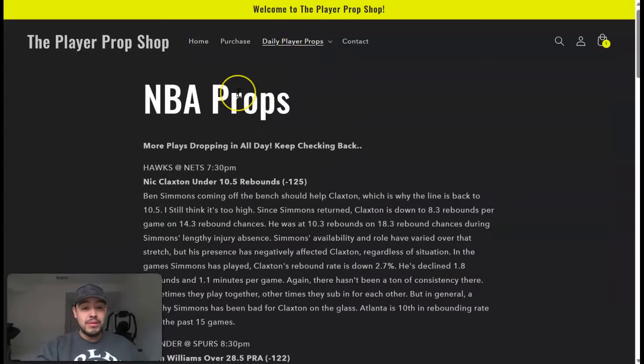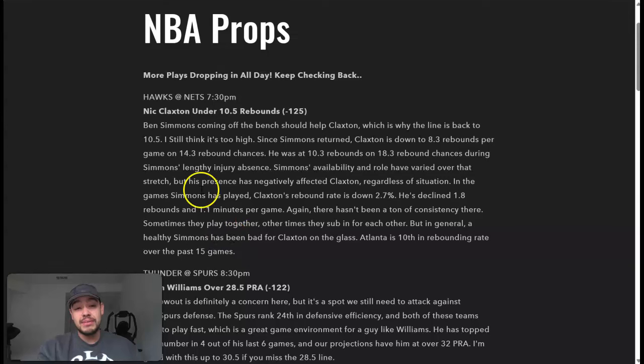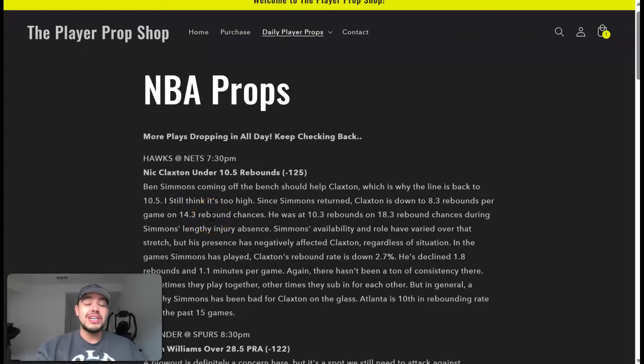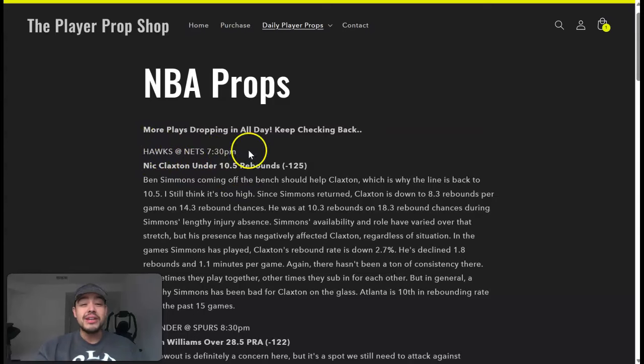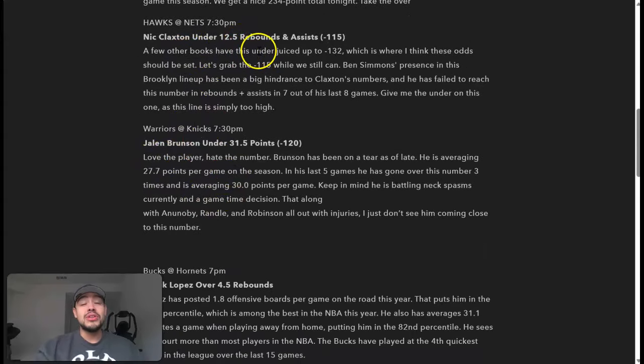First, they have Nick Claxton on 10 and a half rebounds, liking this play because Ben Simmons is coming back off the bench, which should help Claxton. However, a healthy Simmons has generally been bad for Claxton on the glass. Atlanta is 10th in rebounding over the past 15 games and Claxton is averaging 8.3 rebounds per game with Simmons on the court. Unfortunately, this line is no longer on price picks — which is why it's important to get on this site early, as plays get taken down or bumped up fast.